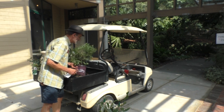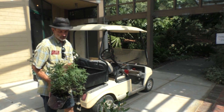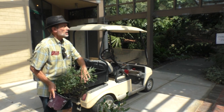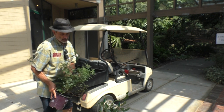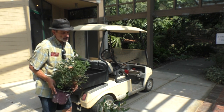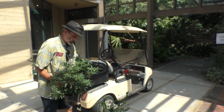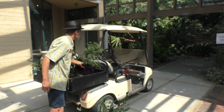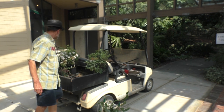Most people know Vitex — the typical color is blue-violet, but this is a pink one. It's also a little more compact than the standard blue ones, deer don't eat it, the foliage is very fragrant, and it blooms for many months in summer. Highly favored by bumblebees.